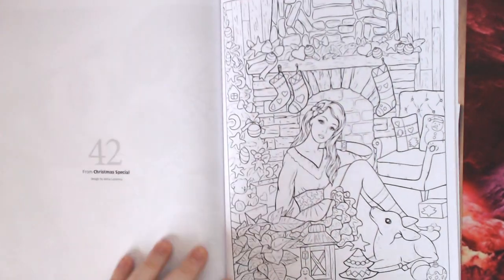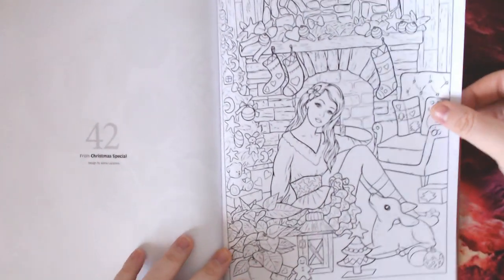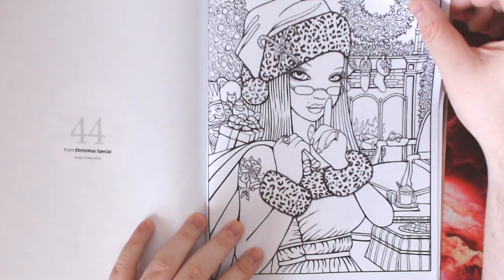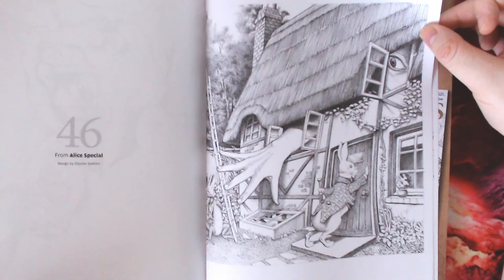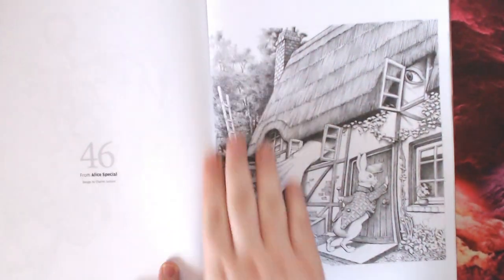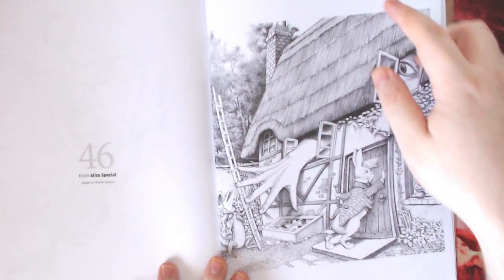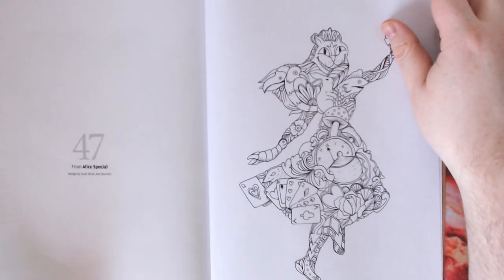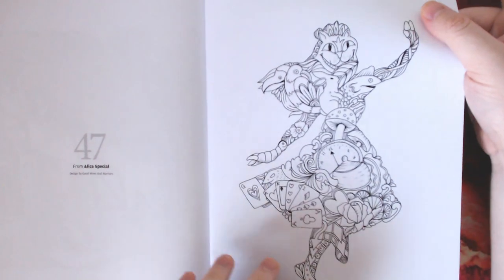Then we had the Crystal Special which I've just shown you, and again that was a multi-artist special: Alina Lazareva, Alfred Villanueva, Michael Gelina, and Chel Santor. Then we have Chel Santor again which is the Alice Special - this gives you a hint and an idea of what the next issue is going to be. His Alice book is fantastic. Then another Alice image - this one is by Good Wives and Warriors. I wonder if we're going to get a multi-artist Alice in Wonderland special? Maybe.